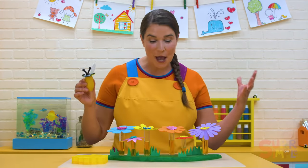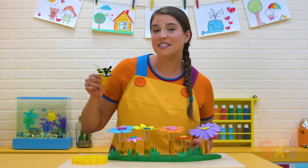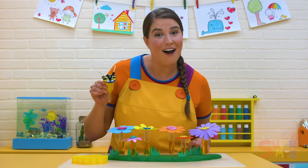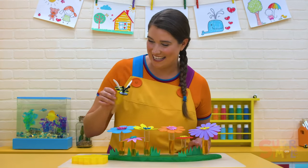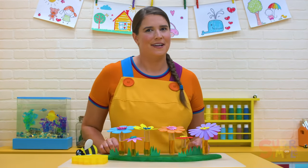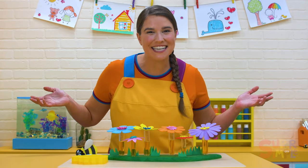When a honeybee finds a bunch of flowers filled with nectar, it will tell the other bees so they can find them too. But the way they speak is not by talking — they do the waggle dance! By dancing! Yeah, they do the waggle dance. I wonder how it works. I'm curious — let's check the curiosity cupboard.